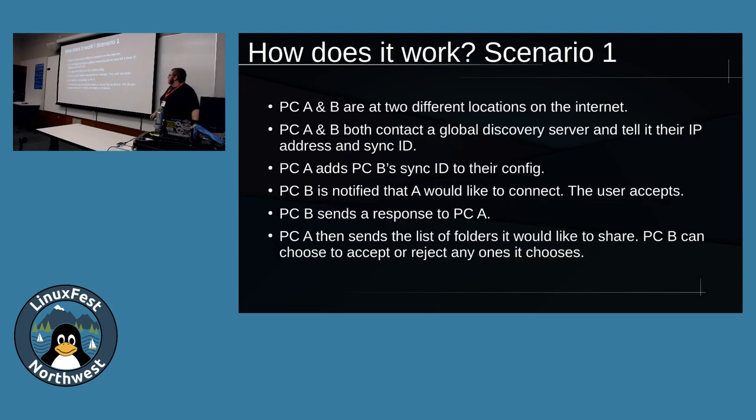So how does it work? In scenario one, we've got two PCs - one at one location, another at another location, both connected to the internet. They both contact a global discovery server and tell it their IP address and sync ID. PC-A adds PC-B's sync ID to its config manually. PC-B is then notified that PC-A wants to connect, and the user can choose to accept or reject that. It'll show the user's sync ID as well as the name of the PC based on the hostname. PC-B accepts, and then PC-A says it has folders to share, which the user on PC-B can optionally approve or disapprove.